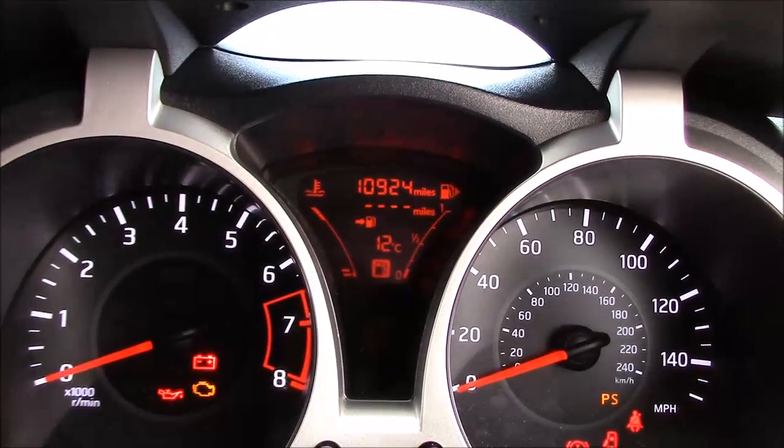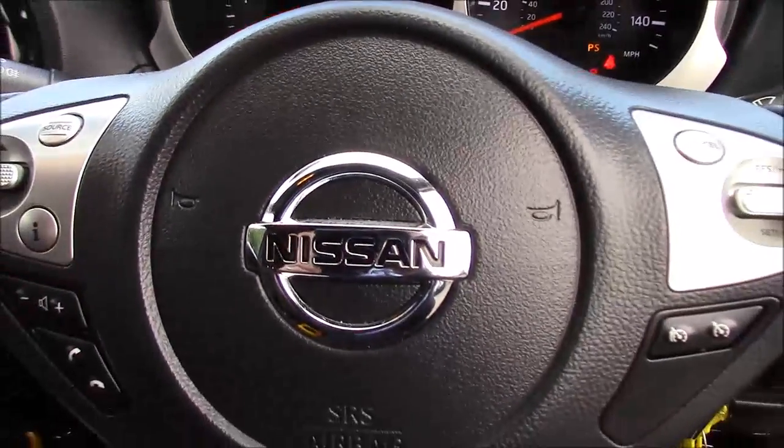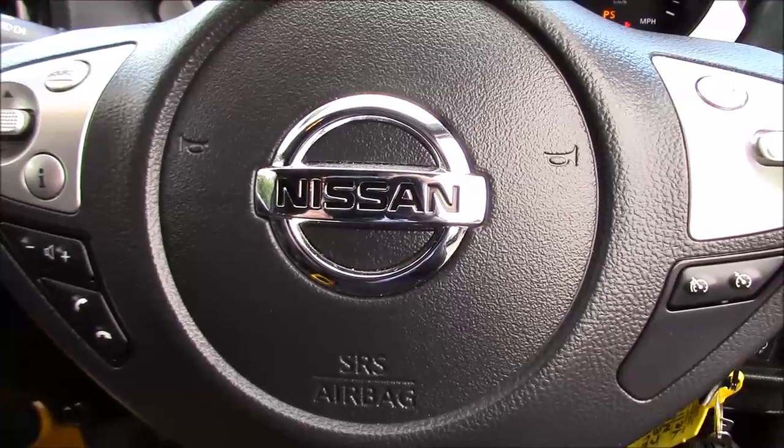This car has currently done 10,924 miles and is available to view on our website today. You can also reserve this car online to receive an additional discount. Here at Wessex Nissan we guarantee you the best prices on finance.